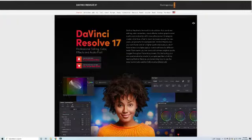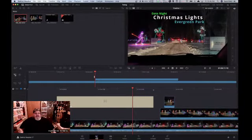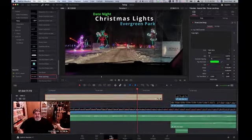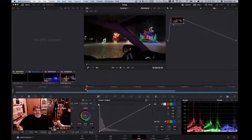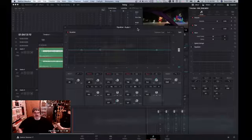They have a free version available and it's got everything built into one package. So you can do your editing, color correction, special effects, compositing, and even sound processing — all in one package. There are very few limitations on the free version, especially since their latest update added a few more things. Really the biggest limitation is you can't output in 4K. You can edit 4K, you just can't render out in 4K.